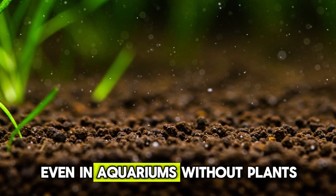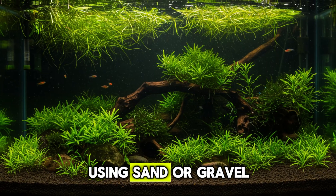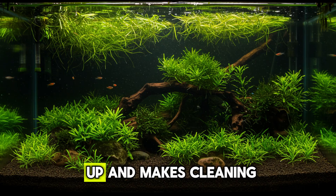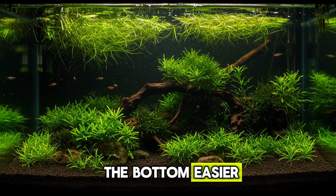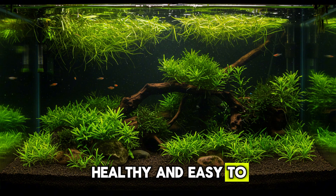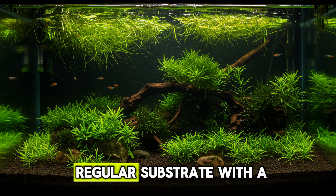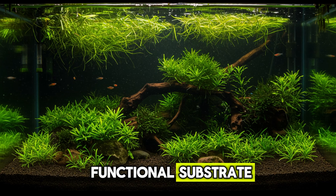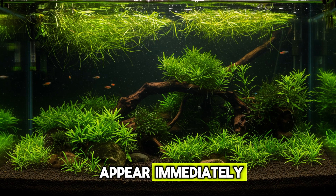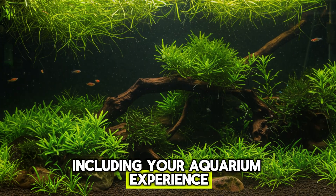Even in aquariums without plants, the substrate shouldn't be neglected. Using sand or gravel with the right grain size helps prevent dirt buildup and makes cleaning the bottom easier. If you want a more beautiful, healthy, and easy-to-maintain aquarium, start simple — replace your regular substrate with a functional one. This is one of those changes that doesn't appear immediately but transforms everything over time, including your aquarium experience.